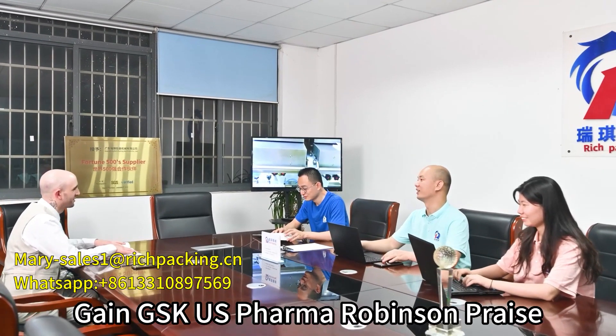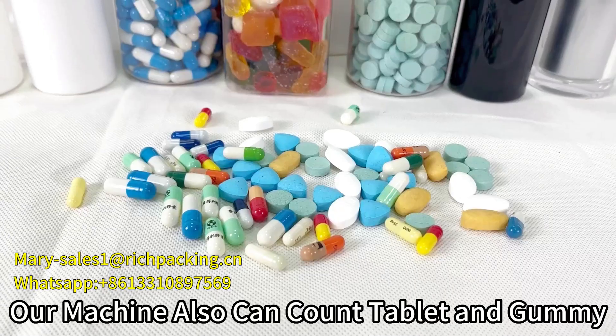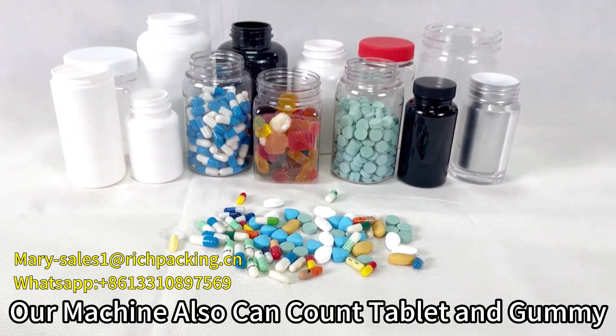Then GSK, US Pharma, Robinson price. Our machine also can counter tablet and gummy.